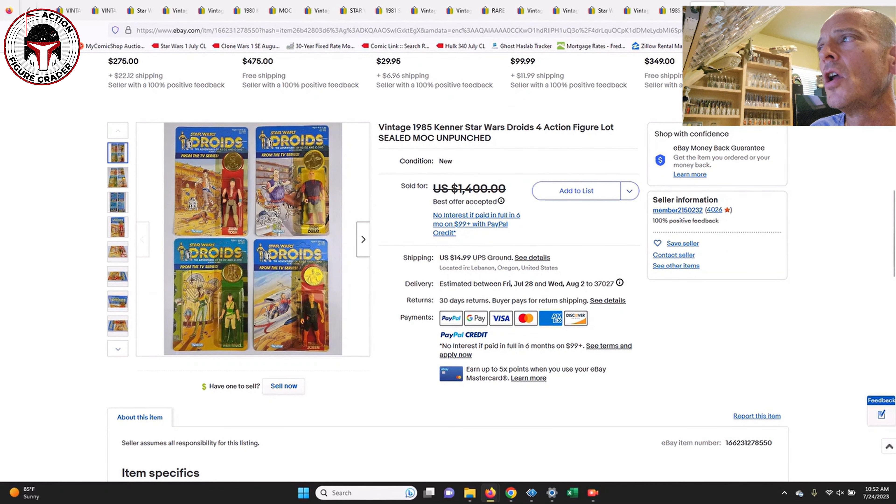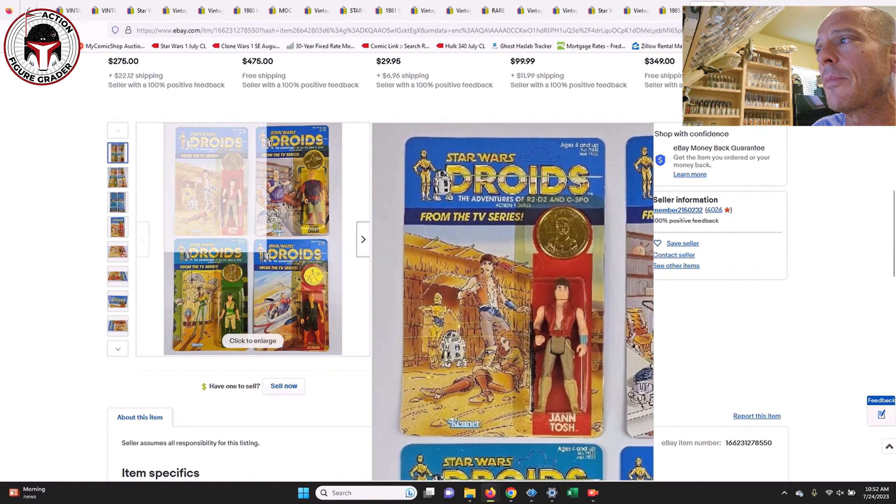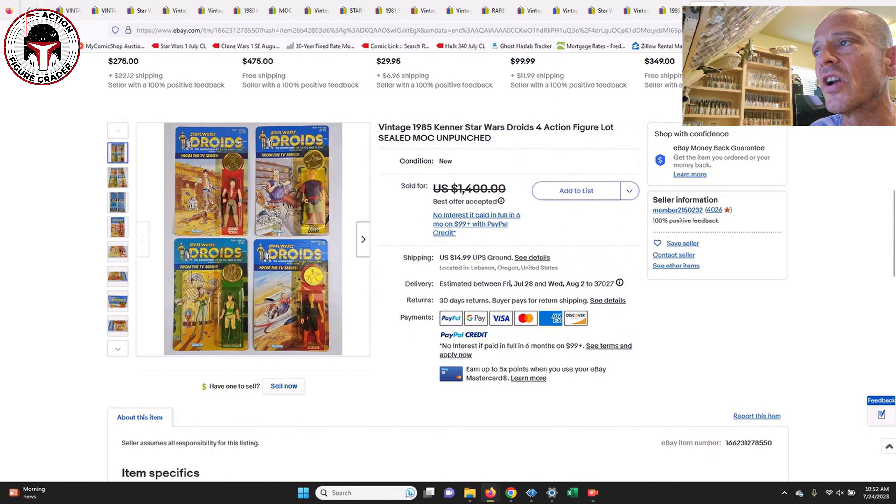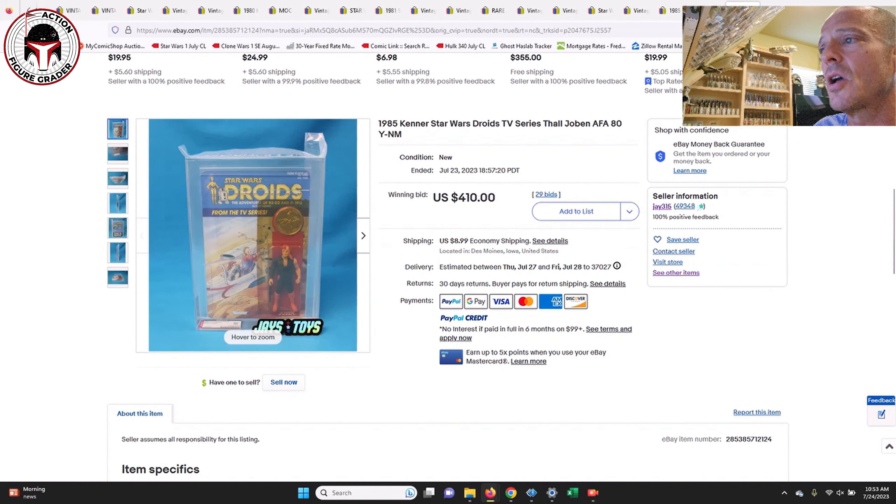Next up was a lot of four Droids mint-on-cards — Jann Tosh, Jord Dusat, Kea Moll, and Foul Moudama — all with yellow blisters but in pretty great shape, all unpunched. Listed for $1,400, the best offer accepted was $1,099 plus $14.99 shipping. That's just under $400 per mock, which seems pretty fair given that all four look to be in near-mint-minus to near-mint-plus condition.